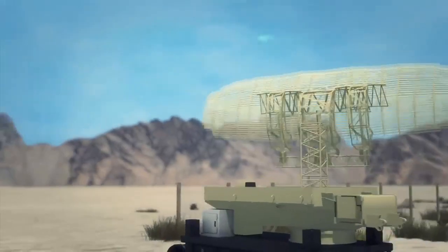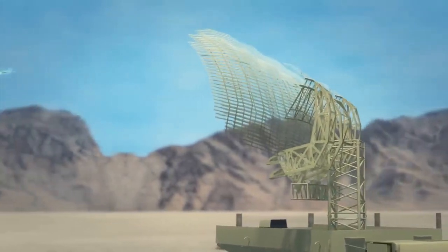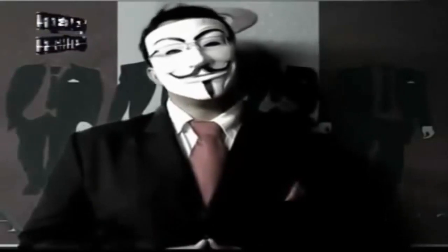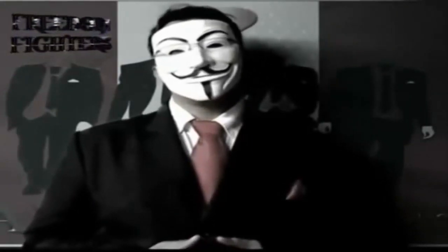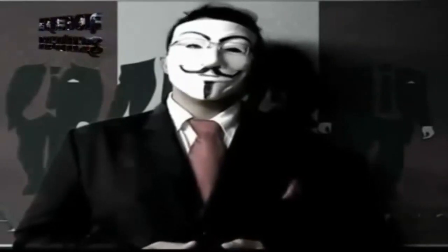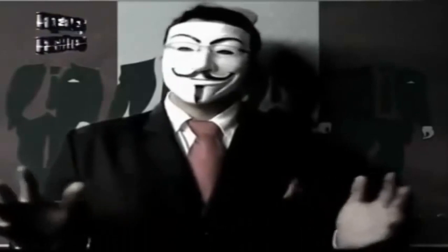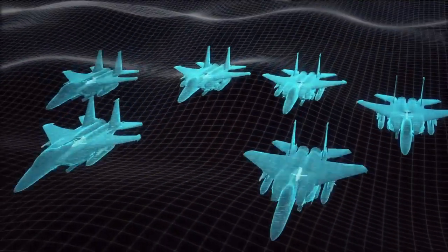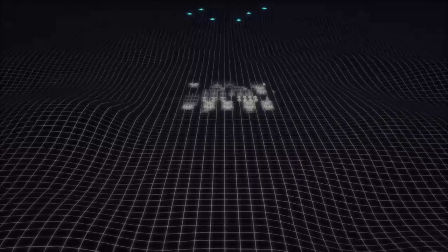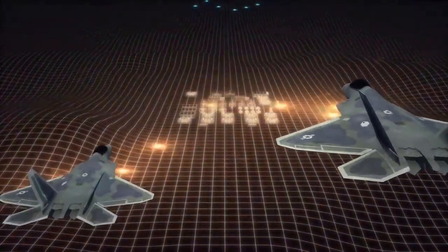The United States uses radar reflectors on some missiles, including the ADM-160 decoy. Using gradient index optics, the US technology helps make missiles appear like airplanes on radar screens. Additionally, military aircraft designed to be stealthy, like the F-22 fighter jet and the B-2 bomber, use removable lenses that enable the aircraft to become visible to civilian air traffic control while still hiding their true radar signature most of the time.